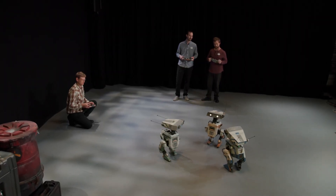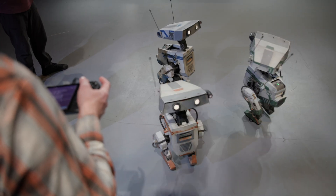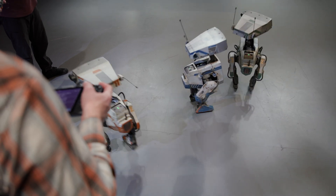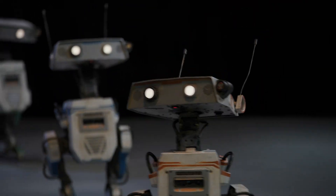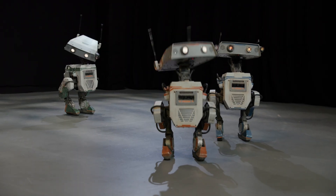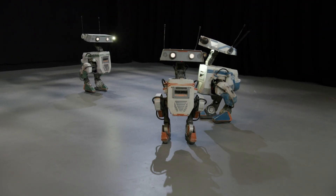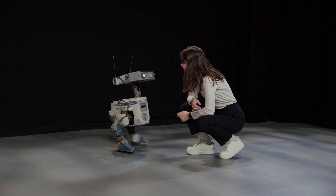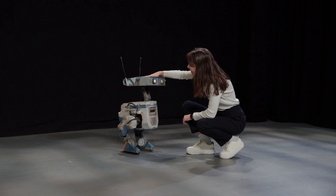We also got to spend some time with Imagineering's BD droids, which made their public debut at Star Wars Galaxy's Edge last year. These are even more adorable in person than you see in this video, and they're really learning new skills all the time. You can see them hop up and down, and that was even more pronounced when we saw them last night. We even got to head-scratch them, which is an absolutely adorable experience.